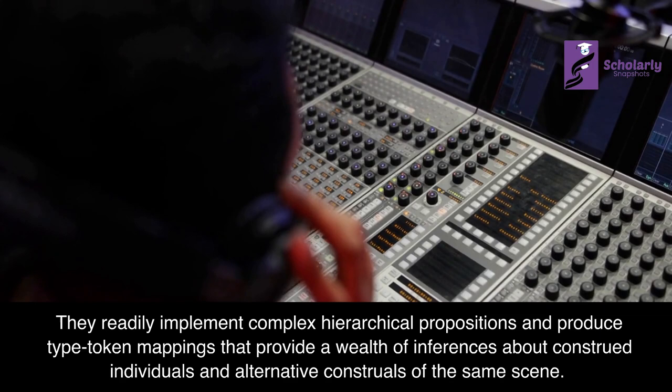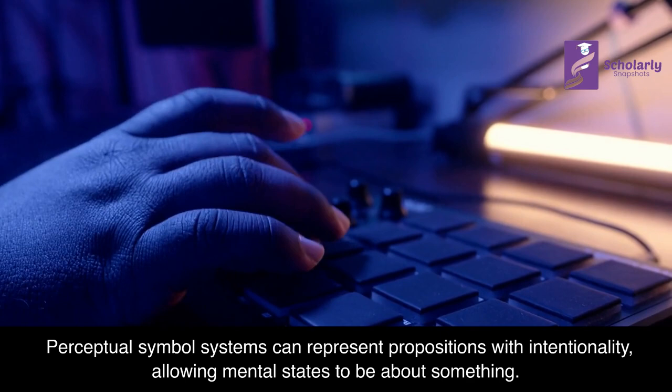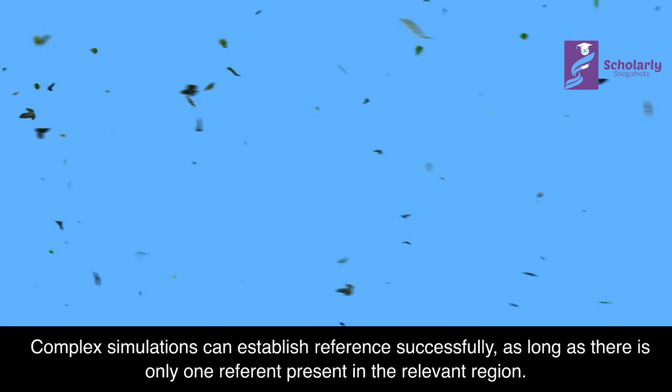Intentionality: Perceptual symbol systems can represent propositions with intentionality, allowing mental states to be about something. The content of a symbol does not necessarily need to resemble its referent, and definite descriptions are not the only way to establish reference. Complex simulations can establish reference successfully, as long as there is only one referent present in the relevant region.